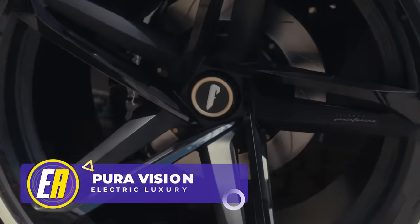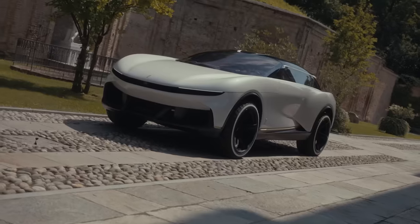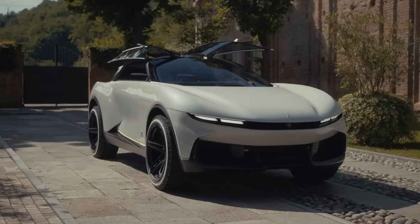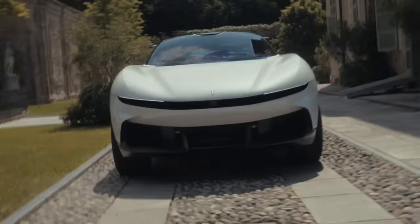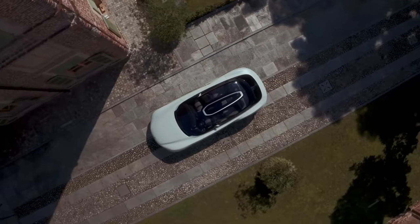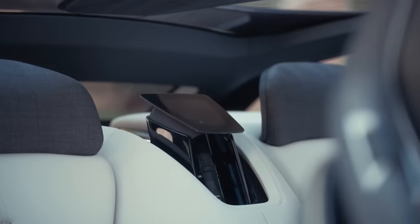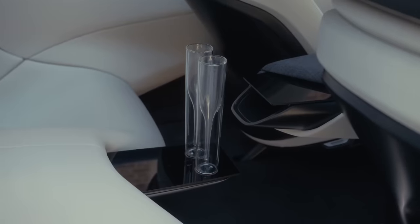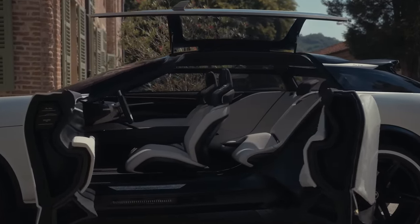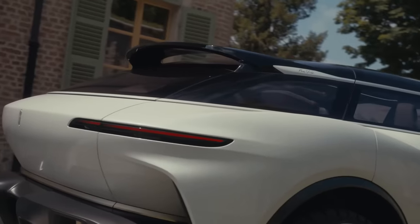Fasten your seatbelts, electric vehicle lovers, because the future of luxury EVs has arrived. Meet the Automobili Pininfarina PuraVision, a luxury concept car that looks like it rolled straight out of a sci-fi movie. With doors and windows that open like the Batmobile, the PuraVision makes you feel like you've stepped into the future. The cabin is light, airy, and welcoming, with a panoramic glass roof. And did we mention the wine cooler? This car comes complete with a wine cooler and glasses. As a design concept, it's set to inspire the next generation of Automobili Pininfarina's pure electric luxury vehicles.